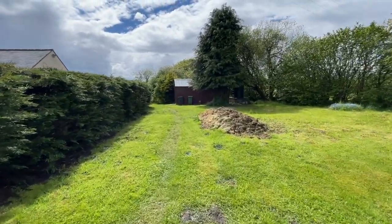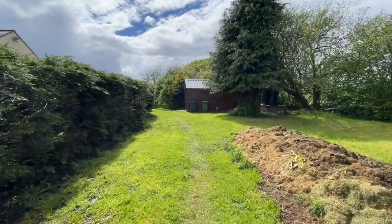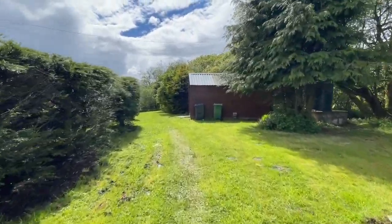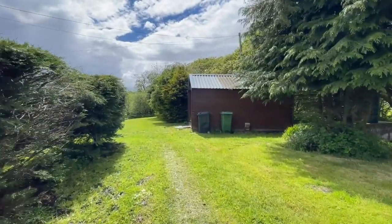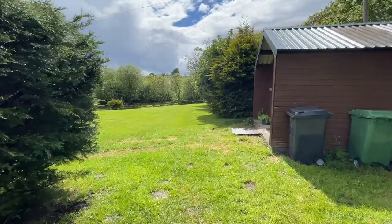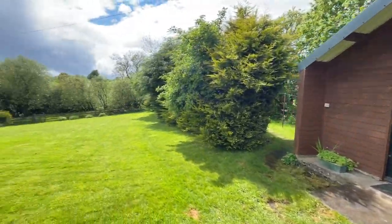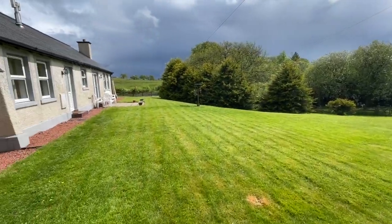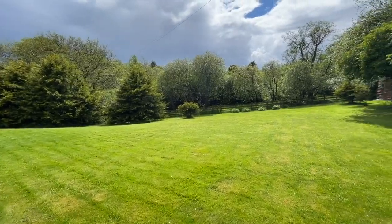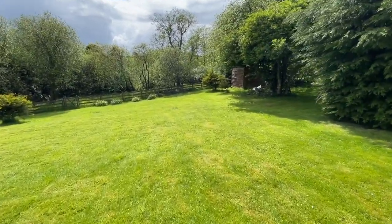I'm just going to show you around the back. The bungalow pretty much sits in the centre of the plot, so it's got fabulous gardens all around. Open views — fields in every direction. It's quite a place. We've got a workshop there at the back of the house. Red squirrels are frequent visitors, I've been told.